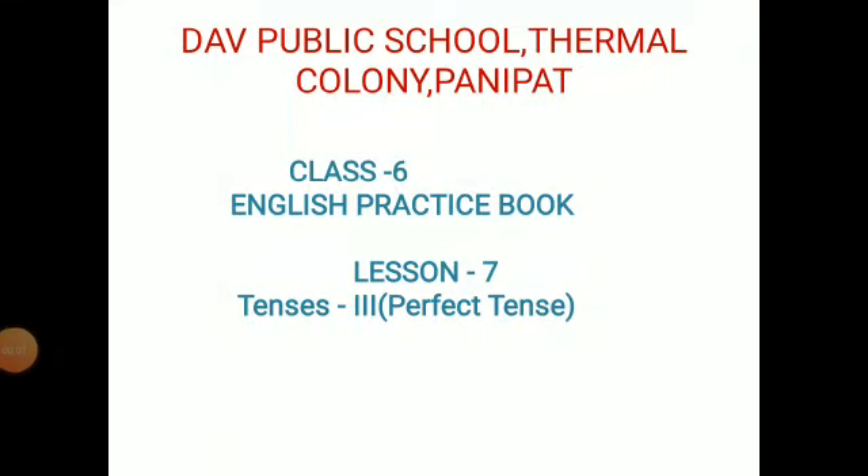Hello dear students, today we will take up our English practice book and under it we will take up lesson number 7, which is Tenses. Under tenses we are going to do perfect tenses today.